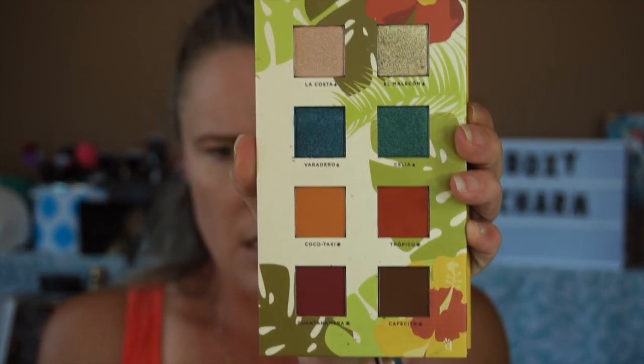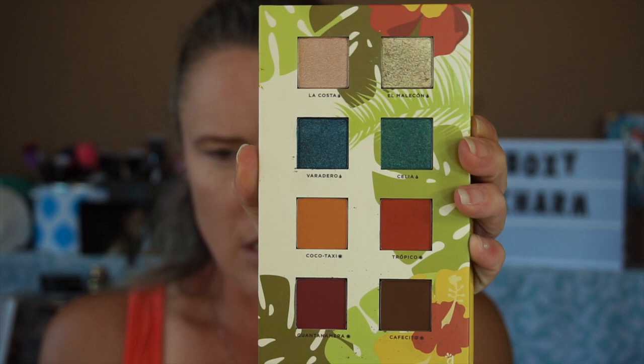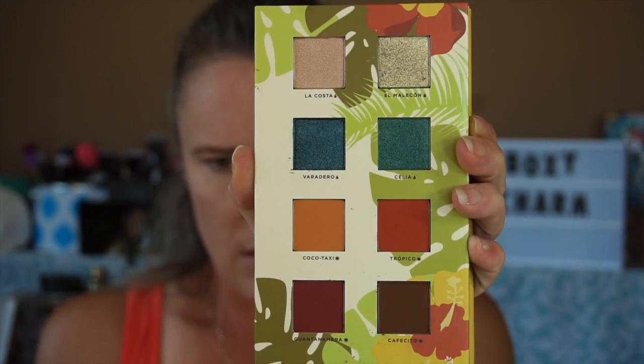The palette is very pretty inside, though I'm noticing there's already some fallout on the packaging. I'll go ahead and swatch these, finish up my look, and be right back to let you know what I thought.